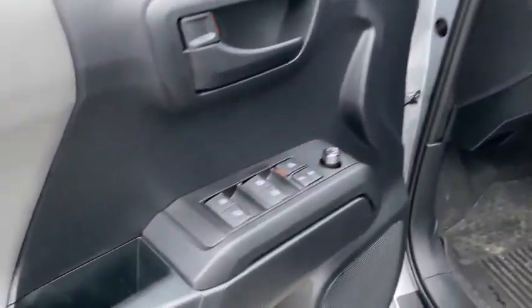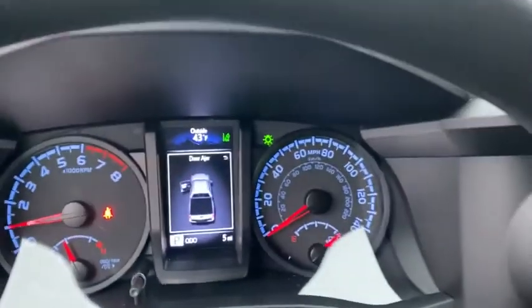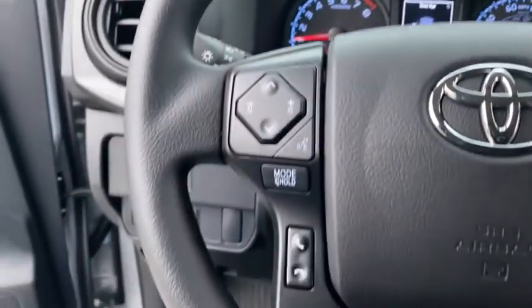Backup camera, electronic stability control, power door locks, day and night rear view mirror, outside temperature gauge, engine immobilizer, body color door handles, sliding rear window.